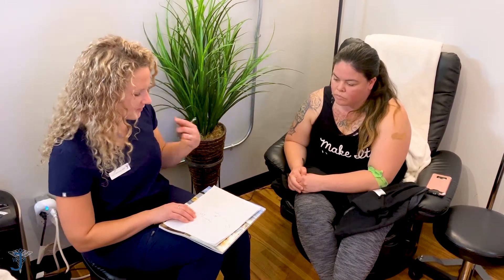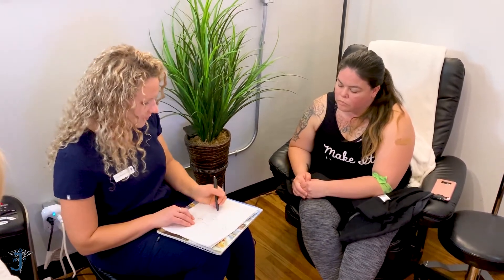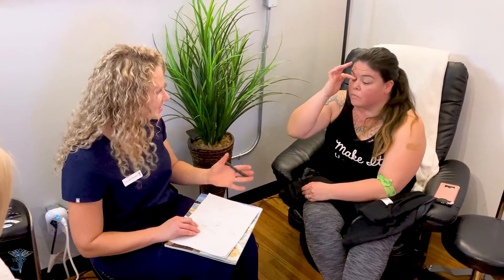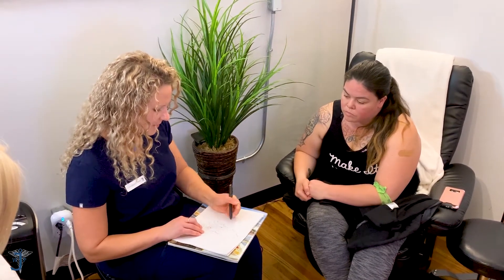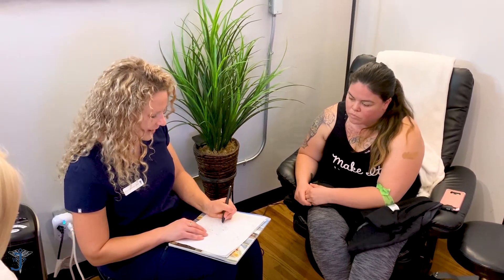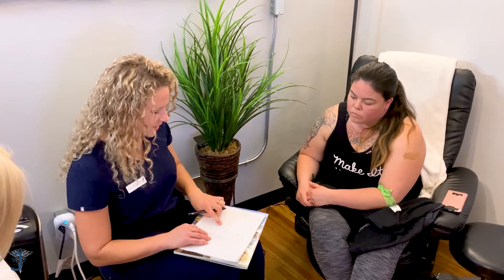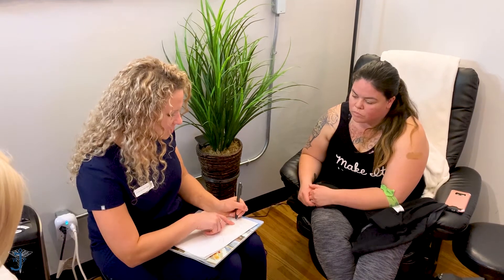There's something called negative feedback. What it means is that if T3 goes up high enough, then the pituitary doesn't have to work so hard to tell the thyroid to function. So there's this little message back to the pituitary that says, don't produce so much TSH — you don't need to work so hard. So that would be a down regulation of the TSH.